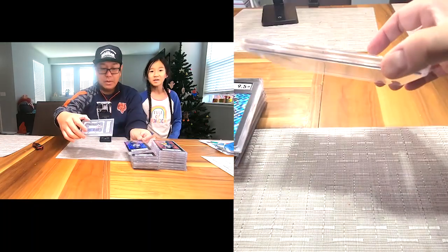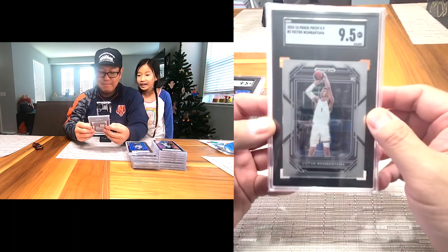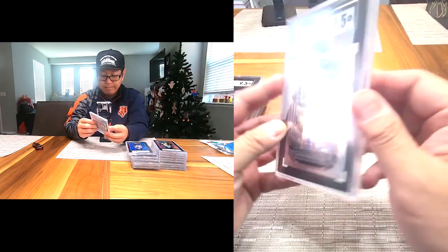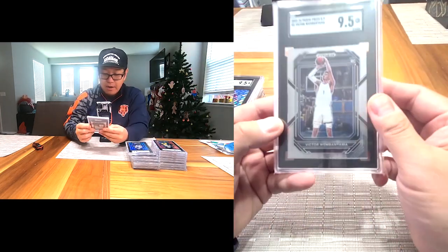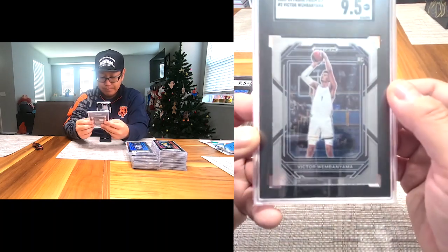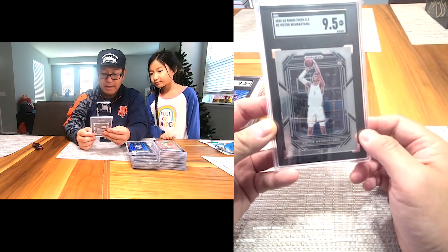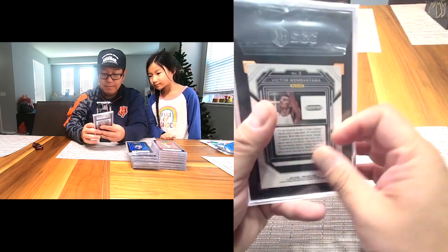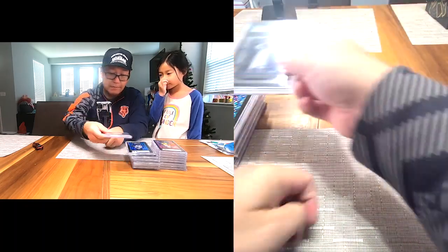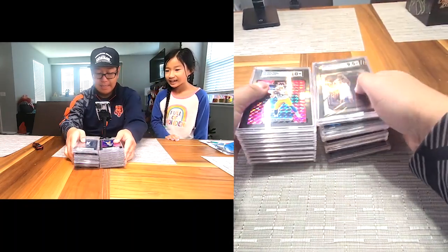Last one: Victor Wembanyama! This is the Draft Picks Prism — 9.5. Darn it, wish I got a 10, but I'll take it. He is going to be a stud for many, many years to come. Barring injury, knock on wood, he's definitely going to be high in demand.